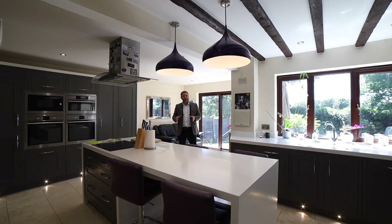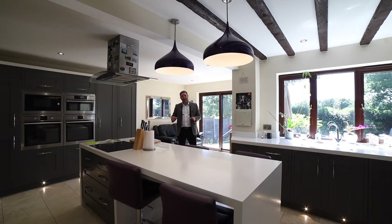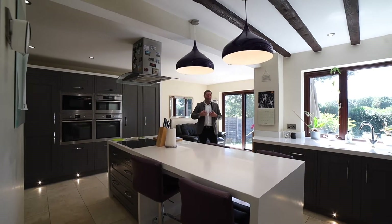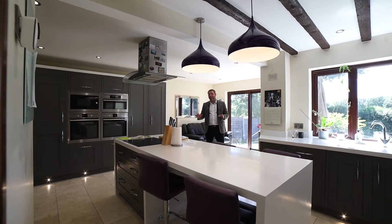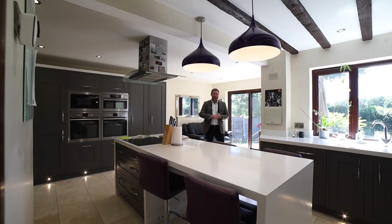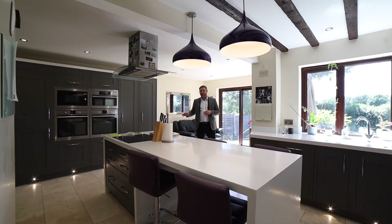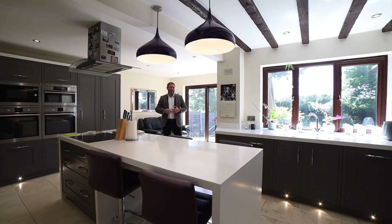My favourite part of the property has got to be this open plan kitchen, diner, family area. We've got space for a sofa and it's all been refitted with in-frame units, so high quality fixtures. We've also got a good range of integrated appliances and this breakfast bar which can seat four people.